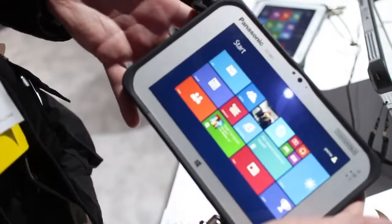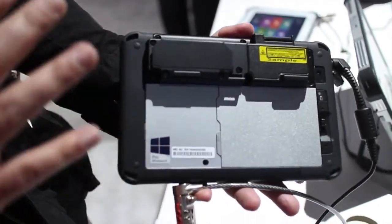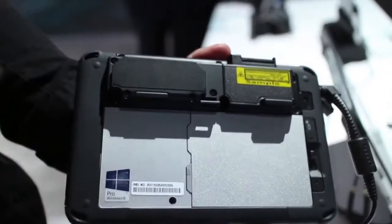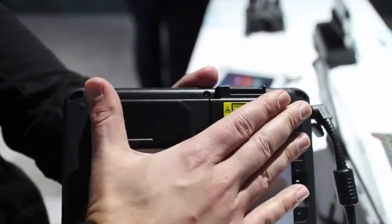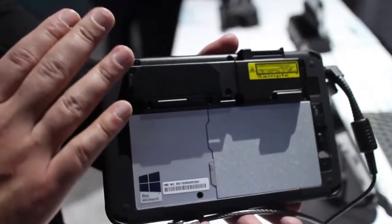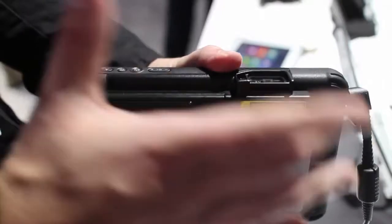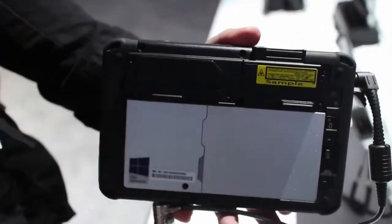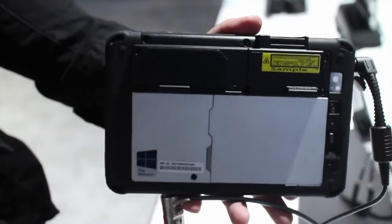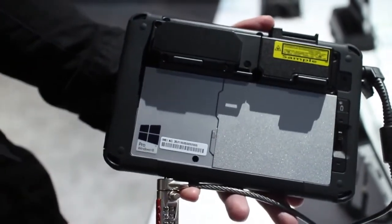One of the unique things about the FZM1 here is on the back. You may look at that and think, wow, that is totally ungainly — but remember, this is not a consumer device. This is for corporations, enterprise. And this is a modular system, so you can put in things like a GPS unit, card scanners, parallel ports, basically anything else like external batteries. Everything else can be connected up to this — think of it as a modular system with a bunch of accessories for various industries.